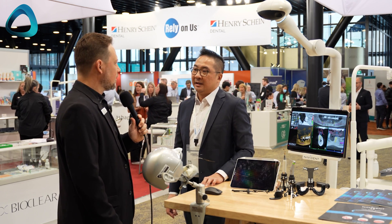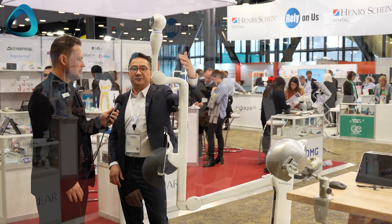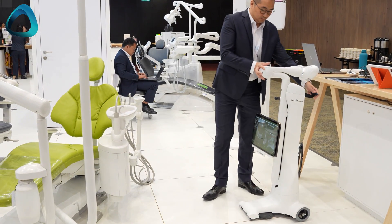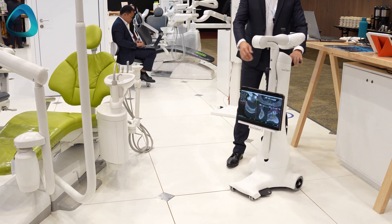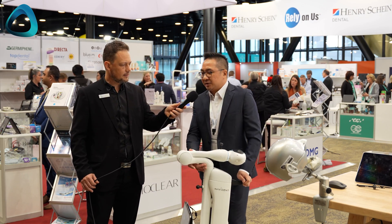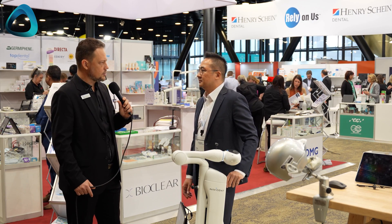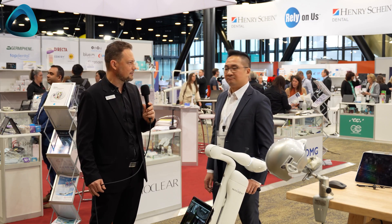Another impressive feature is the portability. You can completely fold the camera and move the unit anywhere — if you have three different operating rooms you can easily move between them. And as I noticed during the demo, you can unplug it and it keeps running on battery backup. They recommend keeping it connected to power for safety, but for short moves between rooms you can unplug it and don't need to shut it down and restart.